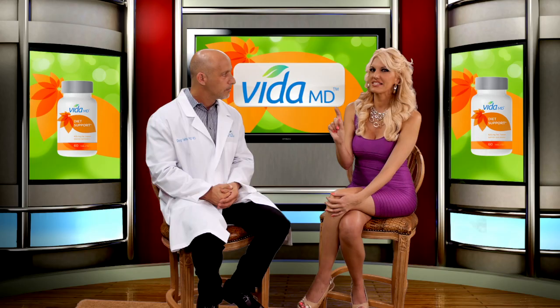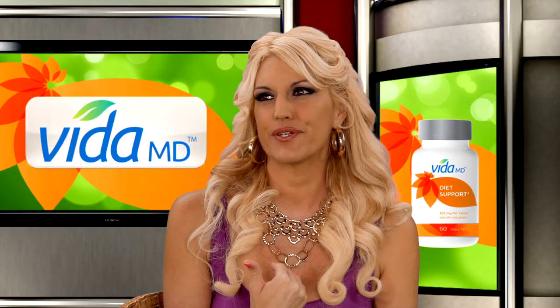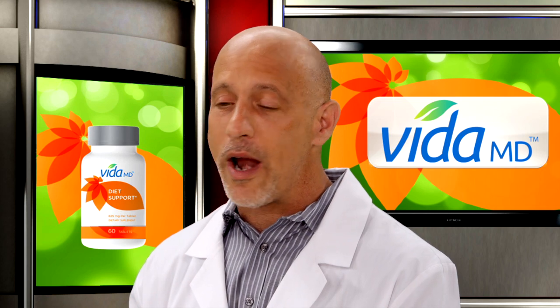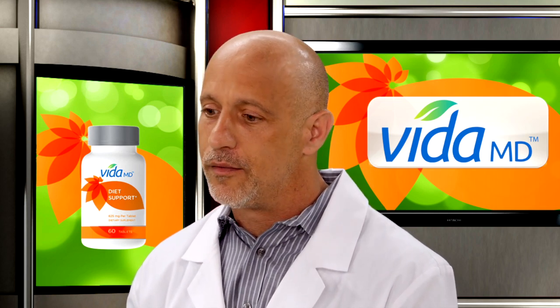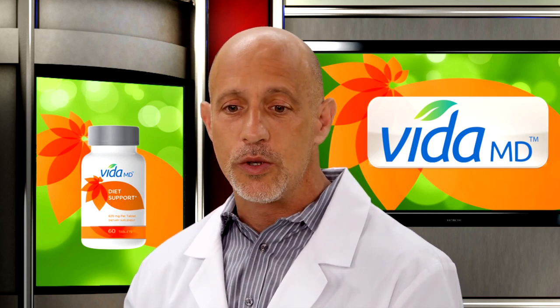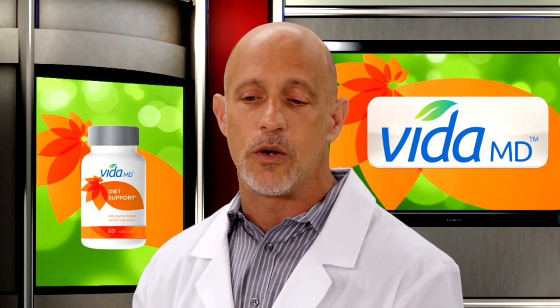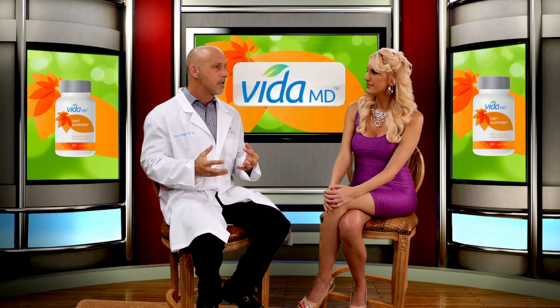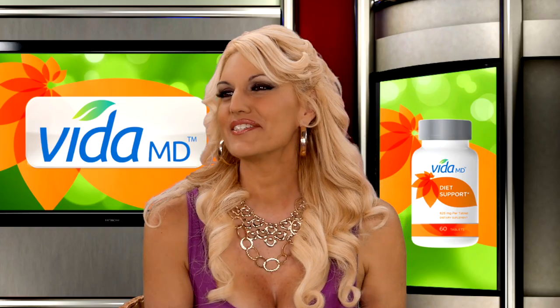Now you did mention something there — I haven't heard of Forcelene before. What is it? Forcelene is a branded, patented version of coleus forskohlii that was chosen to be used in the Diet Support product because of the quality that its manufacturer has. Thank you, Dr. Kelman.